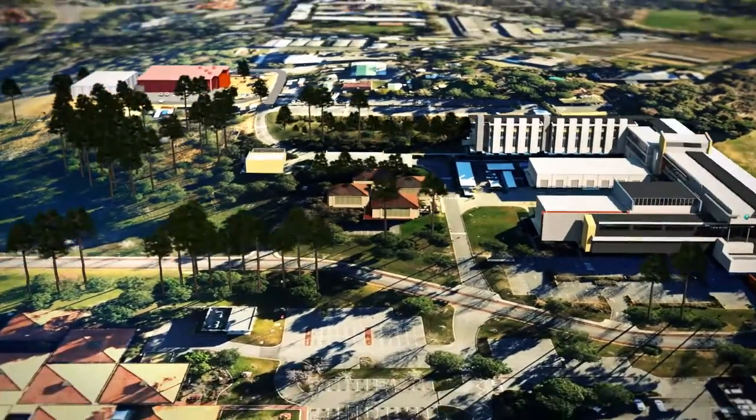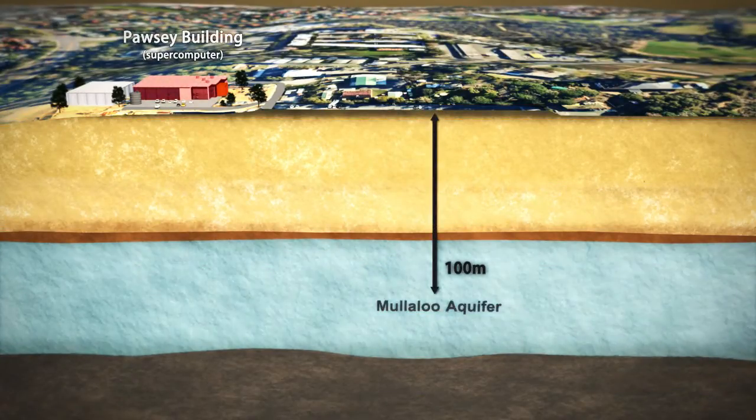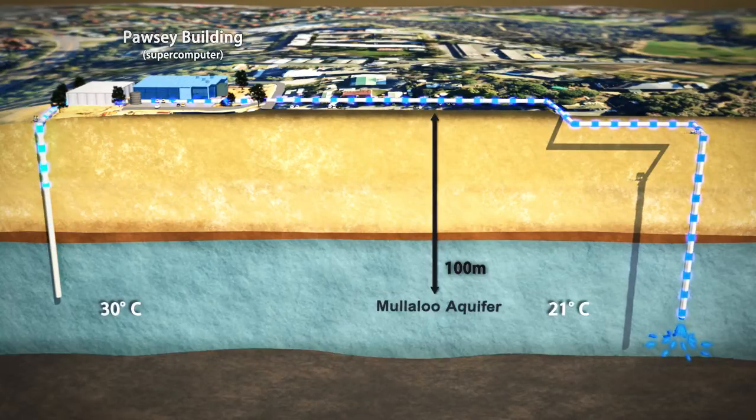The groundwater cooling system works by accessing water from a depth of around 100 metres from the Mullalu Aquifer, located beneath the ARC building. This groundwater has an ambient temperature of around 21 degrees Celsius. The water is pumped through an above-ground heat exchanger to cool the supercomputer, and the heated groundwater is then returned to the same aquifer via downstream reinjection.